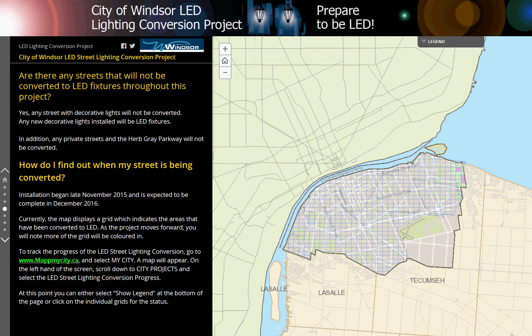How do I find out when my street is being converted? Installation began in late November 2015 and is expected to be complete in December of 2016. Currently, the map displays a grid which indicates the areas that have been converted to LED. As the project moves forward, you will note more of the grid will be coloured in. To track the progress of the LED streetlighting conversion, go to www.mapmycity.ca and select My City.